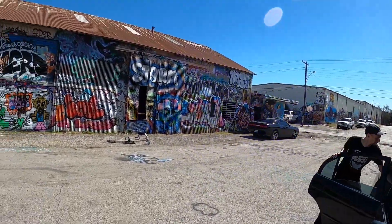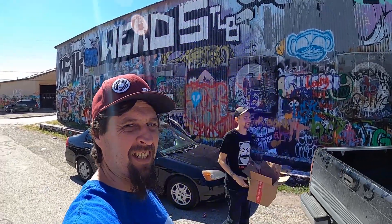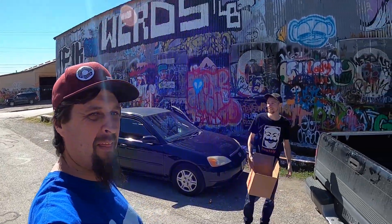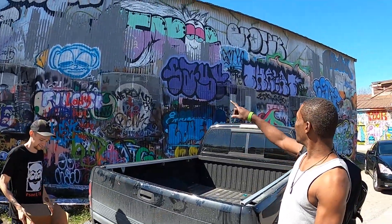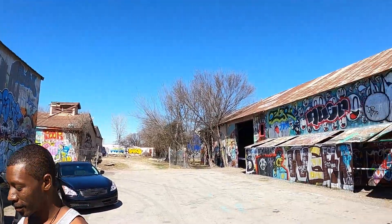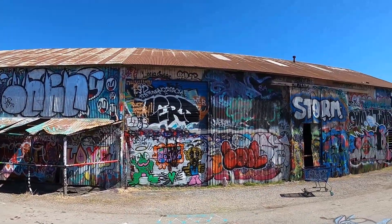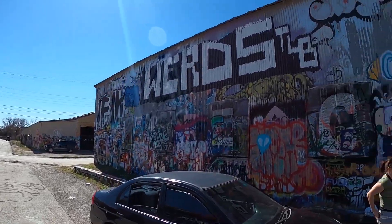This is Graffiti Park, bro. This place is awesome to fly. Here we are guys, Graffiti Park, getting ready to take some flights. The tagging is all new again - lots of cool tagging around. We're gonna get after it!